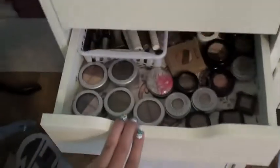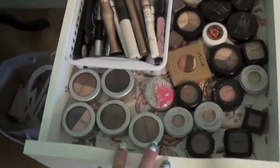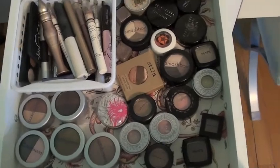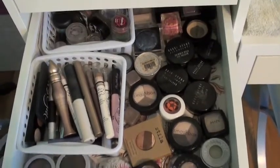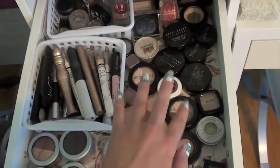In this drawer I have lots of eyeshadow and stuff. These are my non-palated things. I have Urban Decay, NYX, Too Faced, Bobbi Brown, Stila, Smashbox, MAC, and random stuff back there.